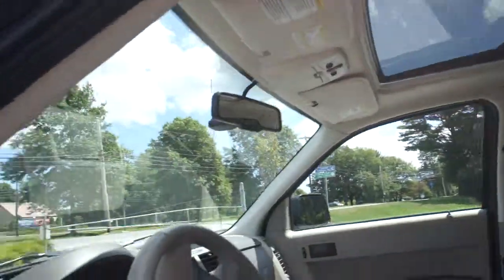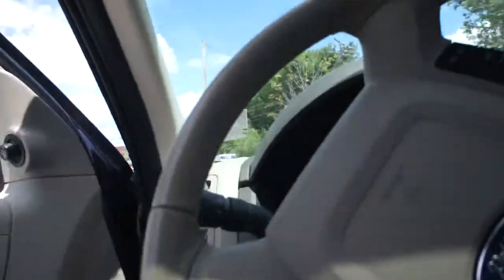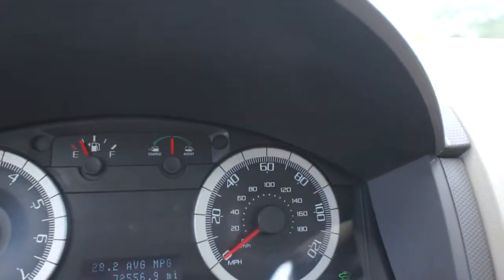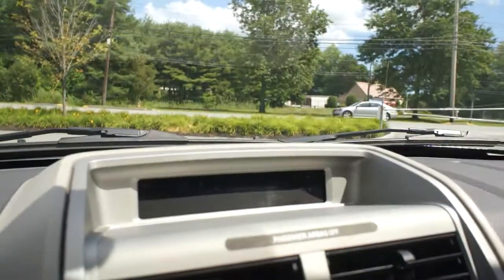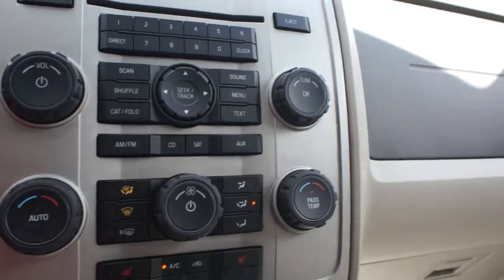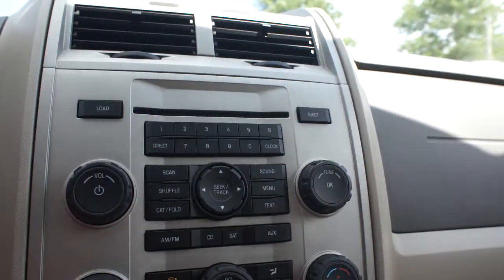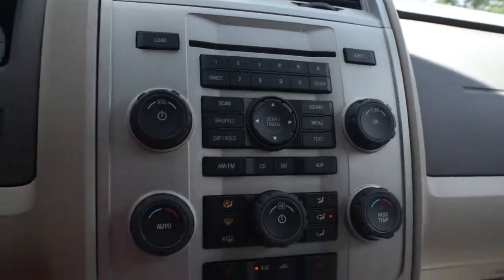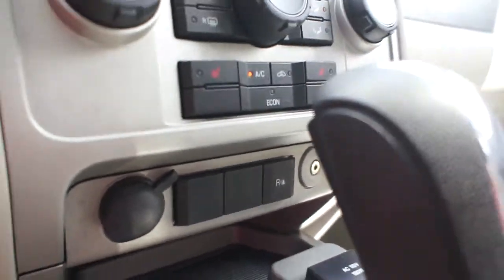It does have a moonroof which is nice and large. Coming in here, you have your cruise control settings on the steering column and your gauges. It does have automatic climate control, a CD radio, satellite radio, auxiliary plug, and park assist buttons.